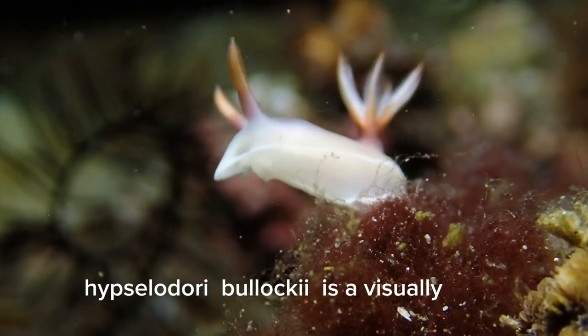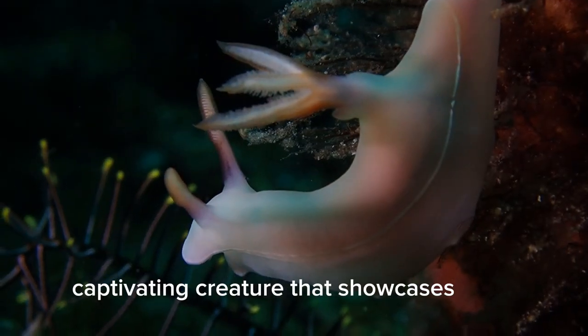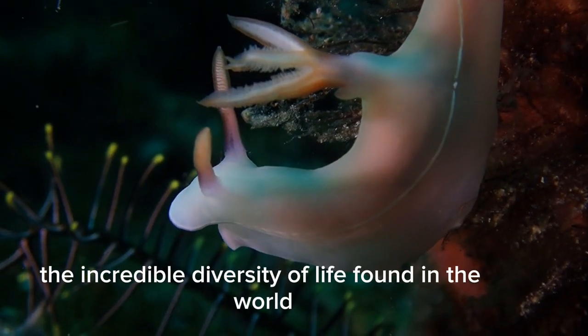Overall, Hypsilodoris bullachei is a visually captivating creature that showcases the incredible diversity of life found in the world.